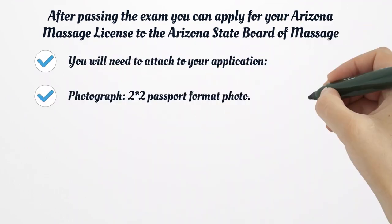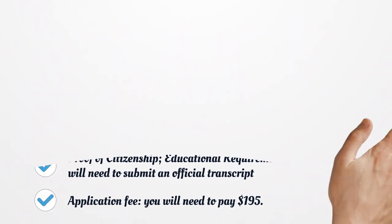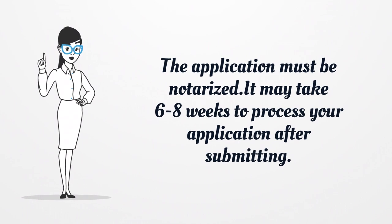After passing the exam you can apply for your Arizona Massage License to the Arizona State Board of Massage Therapy. You can download the form from the official website. You will need to attach to your application: a photograph in 2x2 passport format, a fingerprint card to check your background, proof of citizenship, and educational requirements proof — you will need to submit an official transcript. The application fee is $195 and the application must be notarized. It may take 6 to 8 weeks to process your application after submitting.